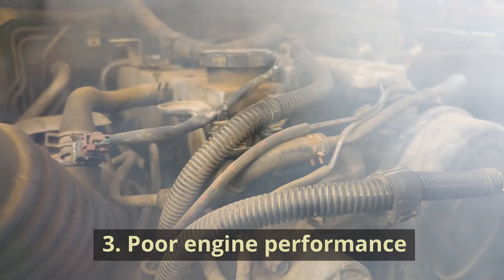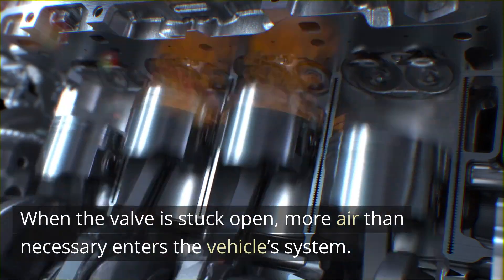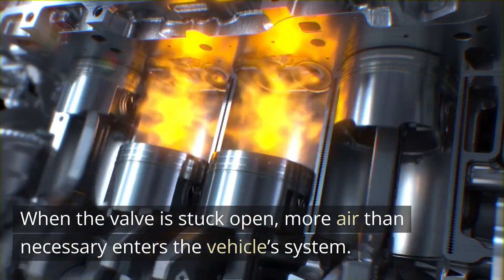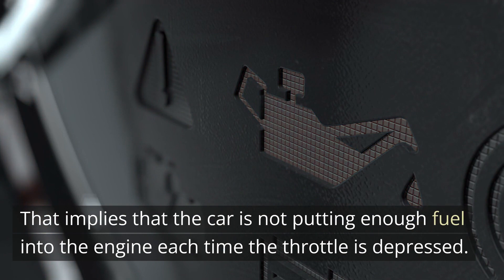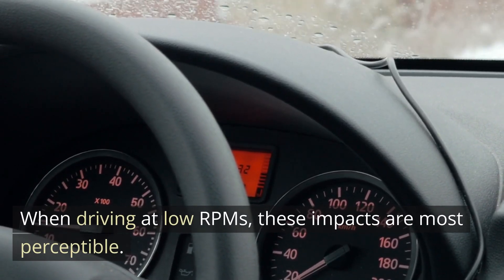3. Poor Engine Performance. When the valve is stuck open, more air than necessary enters the vehicle system. That implies that the car is not putting enough fuel into the engine each time the throttle is depressed. When driving at low RPMs, these impacts are most perceptible.